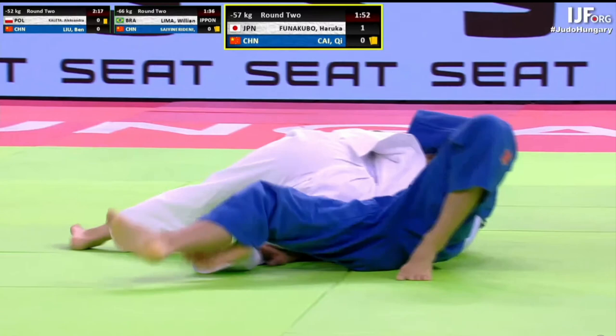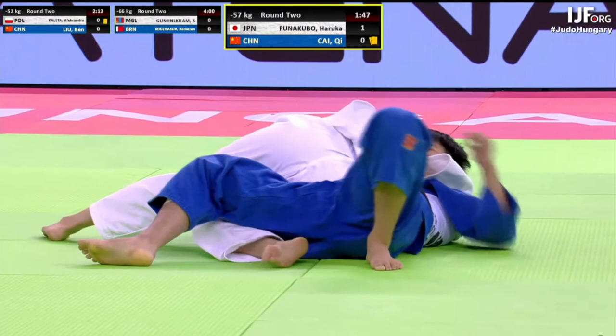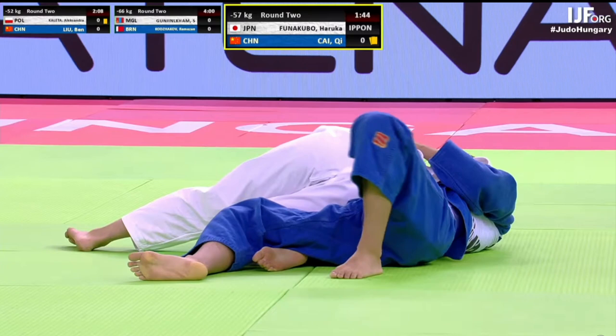I haven't included Funatanaki's win in this list as I already have a video on Funatanaki's match from this month, so I'll leave a link to that Funatanaki video. You've probably already seen it since it's one of the more popular ones on my channel.